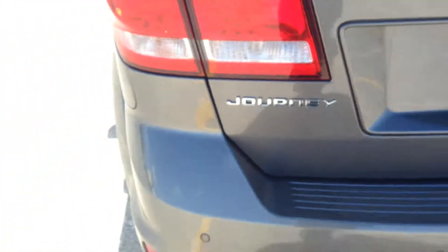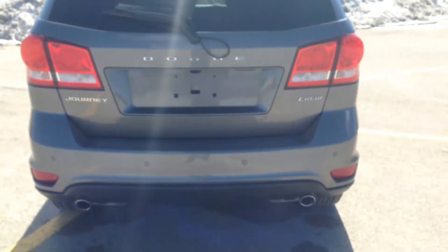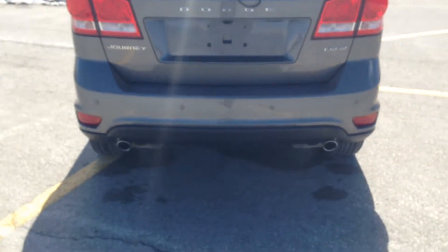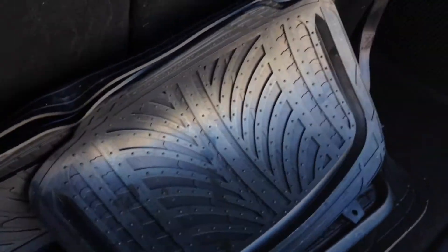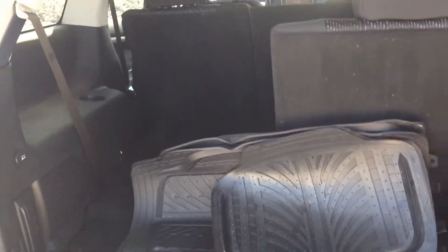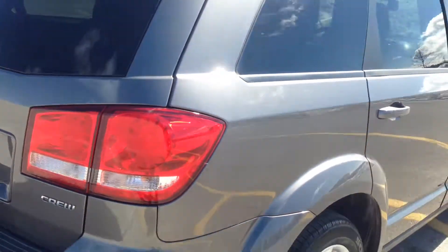This vehicle is also flex fuel compatible. Coming around back, LED taillights, SXT badging, you've got your dual chrome tip exhaust and your backup camera as well. There's not too much space in the third row when in use, but fold these down and you can see that you'll have a lot of space in the back here, and you can still seat an extra person — lots of versatility in this vehicle.